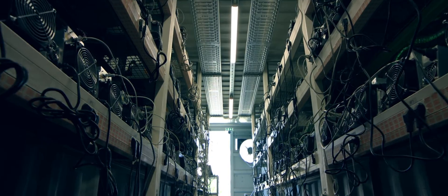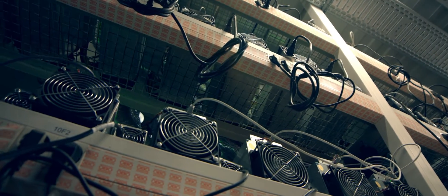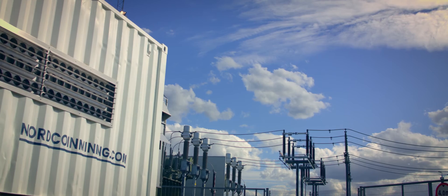The main benefit of running your mining operation in a mobile mining container is the mobility of your operation. When you are running your farm in a mobile container, you can connect to the power grid very close to the power station, which means saving on the cost of connecting and transferring the energy.